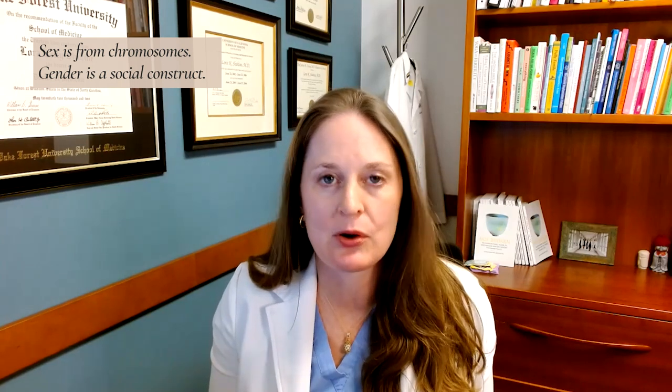You will find me saying 'sex of the embryos' or 'sex selection.' I don't say 'gender of embryos' or 'gender selection' because sex is from chromosomes and its characteristics at birth, whereas gender is a social construct and it's an identity. So some people who have XX chromosomes might identify as a male or a boy. You'll hear me saying 'sex selection' or 'sex of embryos,' not using the word gender, because we're talking about X and Y chromosomes.